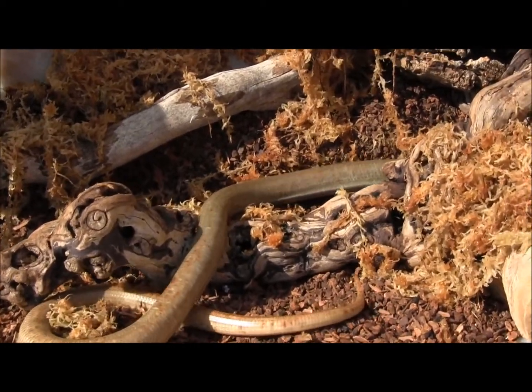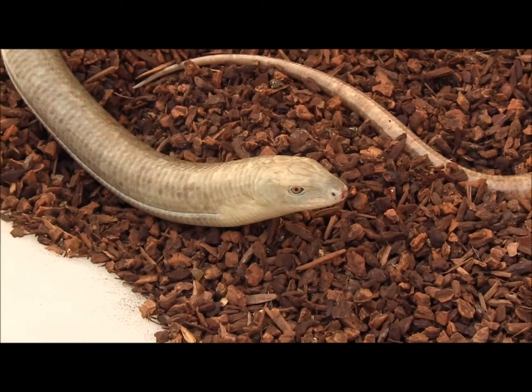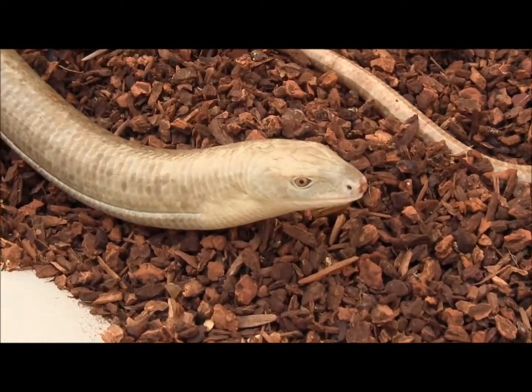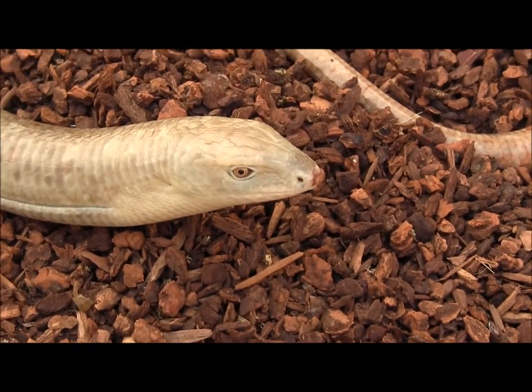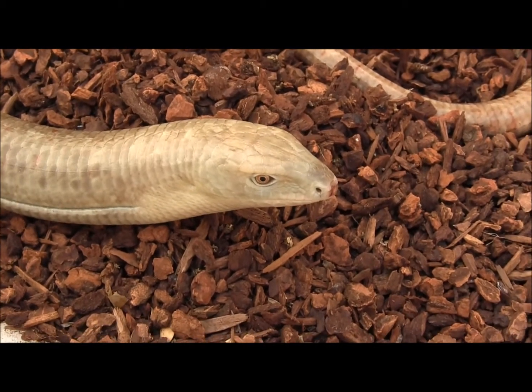Right now we have these Russian legless lizards in stock. These guys are called Russian legless lizards because they're actually lizards. If you check it out, you can see that he's got eyelids — he'll blink here. He's also got a solid tongue; it's not forked like a snake's.